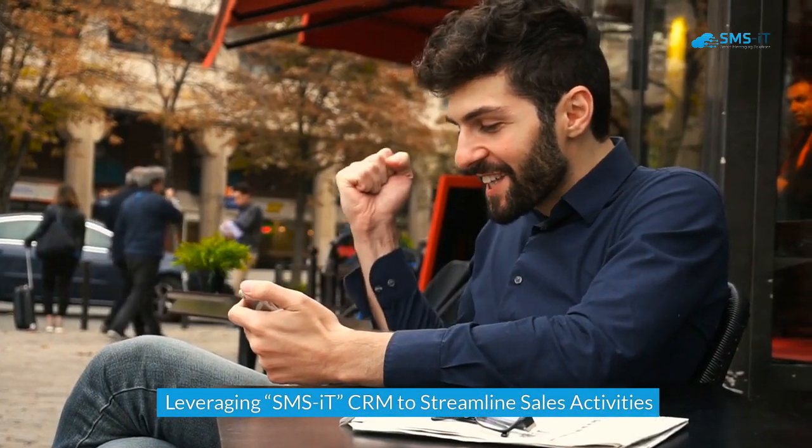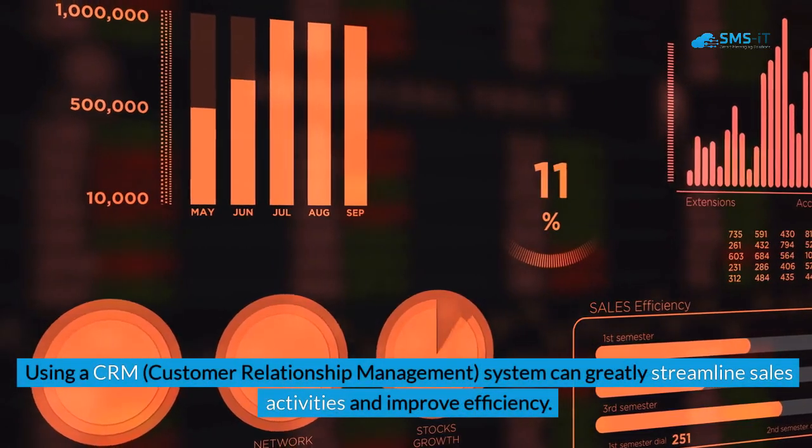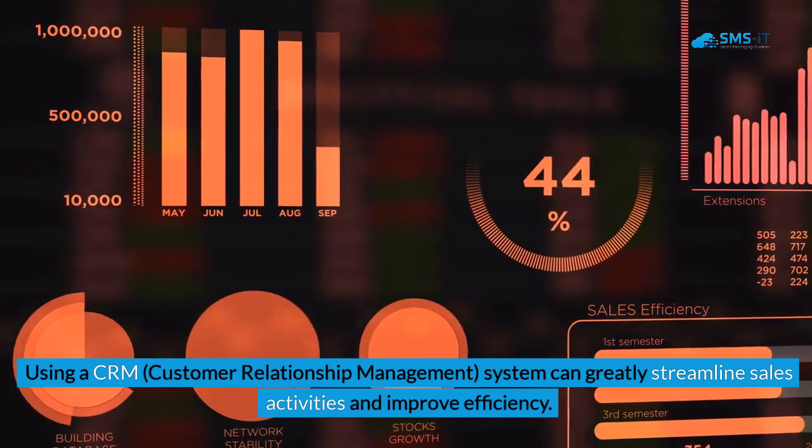Leveraging SMS IT CRM to streamline sales activities: Using a CRM — customer relationship management — system can greatly streamline sales activities and improve efficiency.